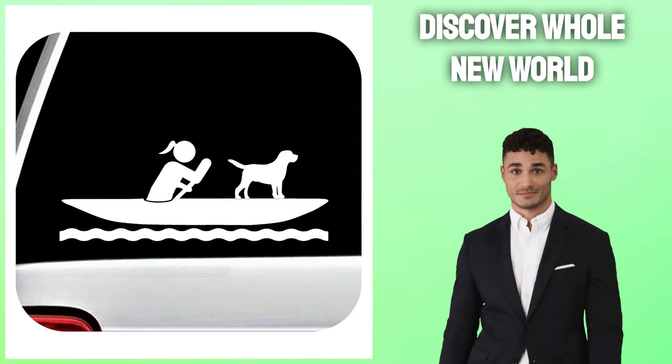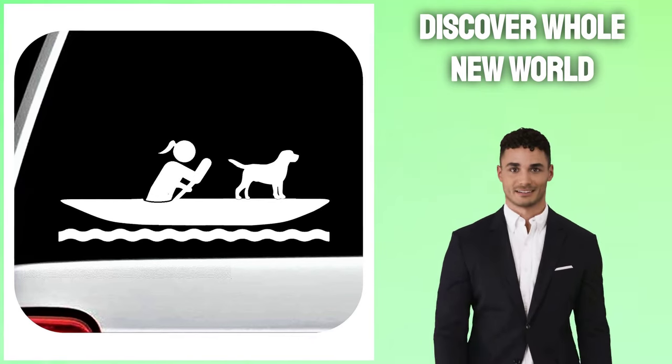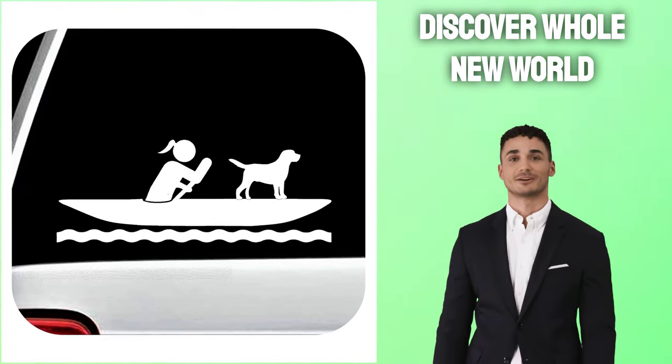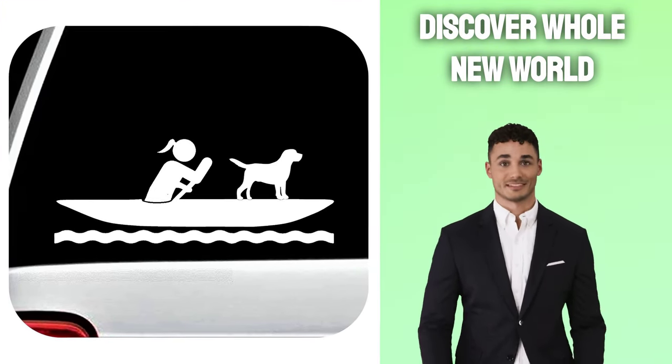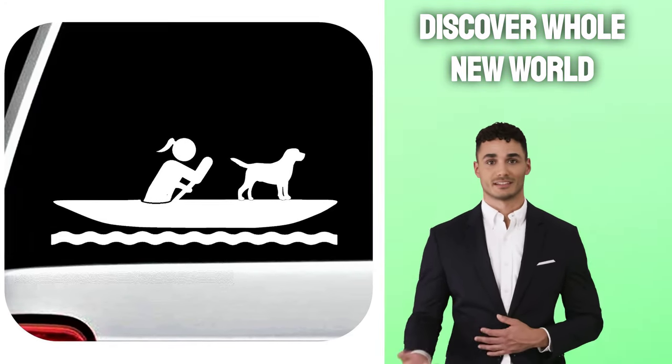Discover a whole new world of adventure and bonding with your furry friend. When purchasing a kayak, make sure that its weight capacity will accommodate both yourself and your dog. Furthermore, remember to factor in any extra gear, such as coolers or leashes, into this equation before embarking on longer excursions.